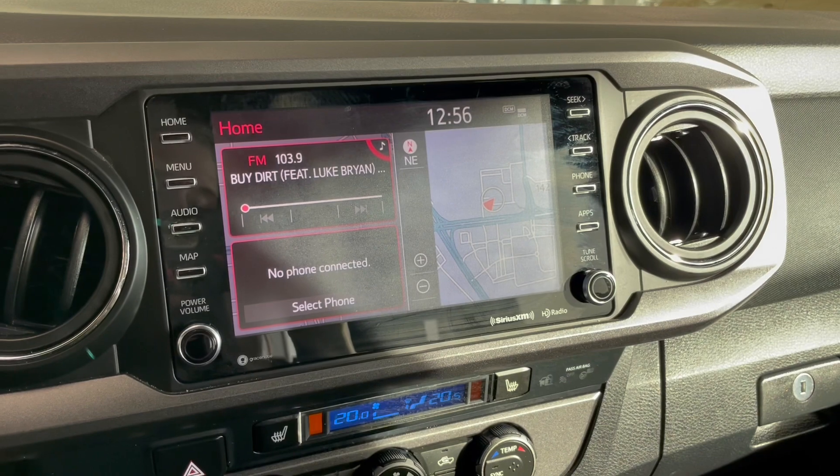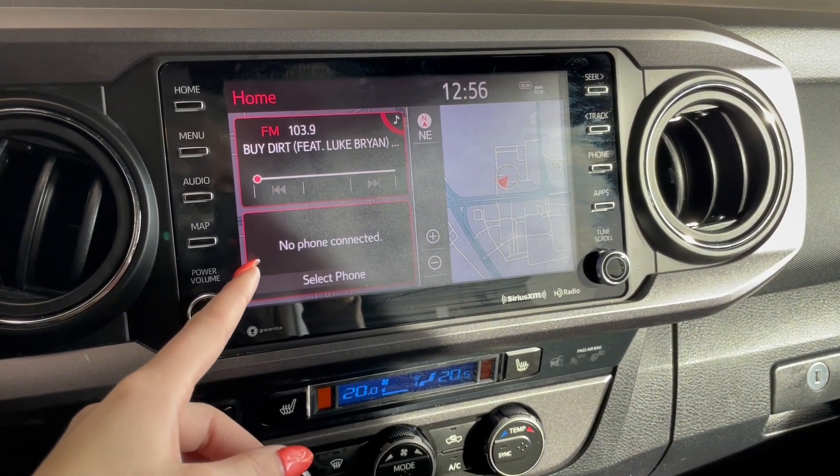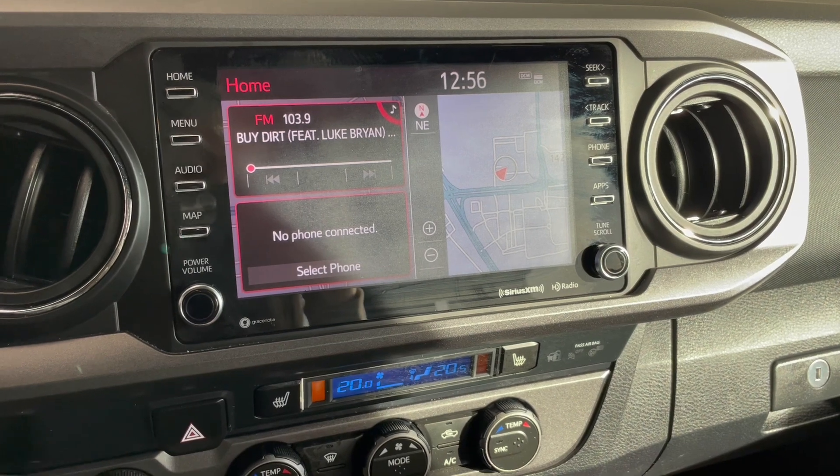Over in the middle, on your touchscreen, you've got your AM-FM radio, Bluetooth phone connection, navigation, as well as a backup camera.